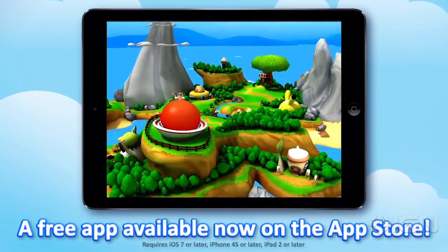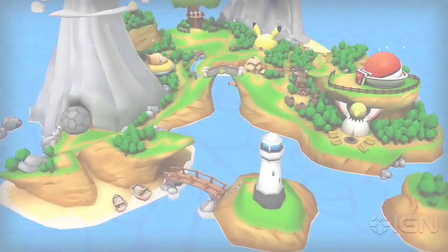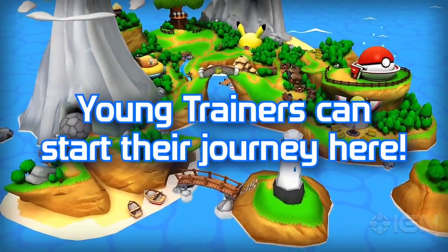By playing games and activities, Camp Pokemon players can collect almost 100 Pokemon pins. In addition, a photo booth lets users decorate their pictures with Pokemon stickers.